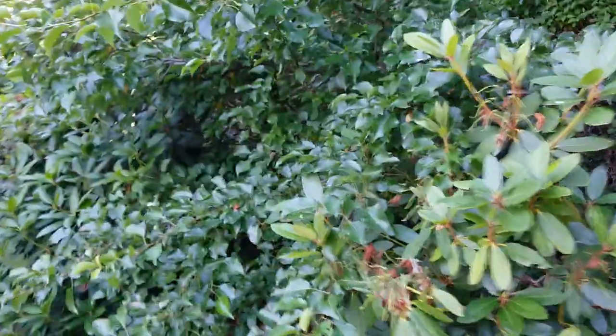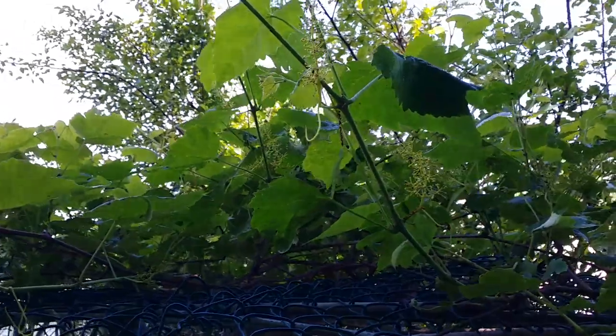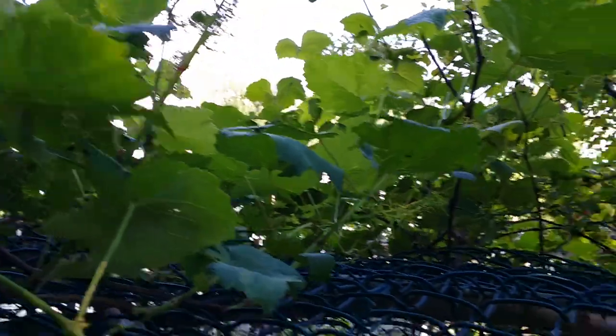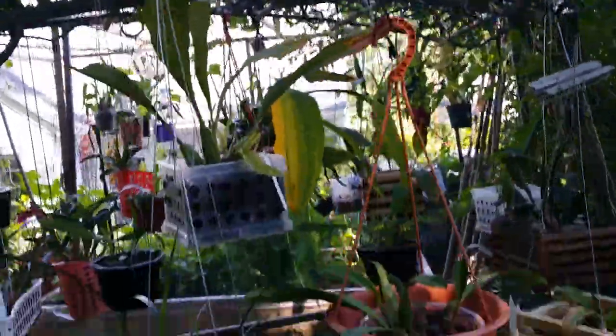Oh, I forgot — this is the grapes! When I left they just had flowers and look at that now — we've got plenty of grapes forming. This year there are plenty, but the leaves are really not looking good because of the gypsy moth. There's a bunch of them.